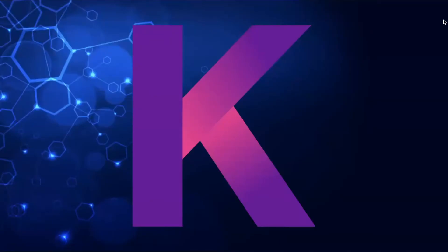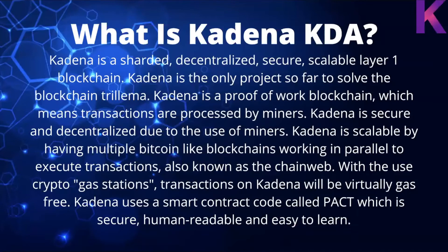Hey everyone, welcome to Spinning the Chain Web with Crypto Spider. Tonight I'm going to be doing a video about Kadena. I want to go over some of the features that I think make it unique from other projects and some of the things I love about it — give you all a nice in-depth look at what Kadena is and why I personally think it's the best blockchain.